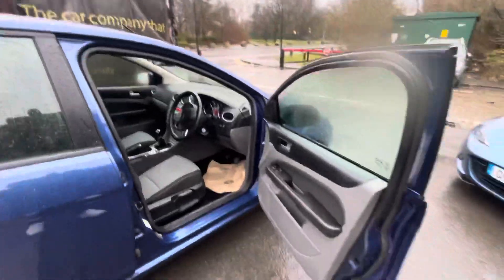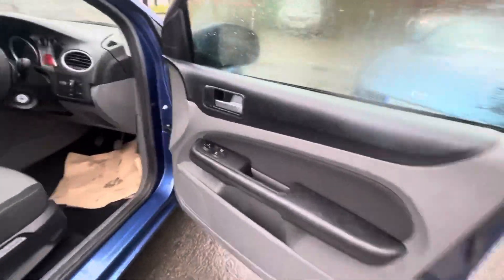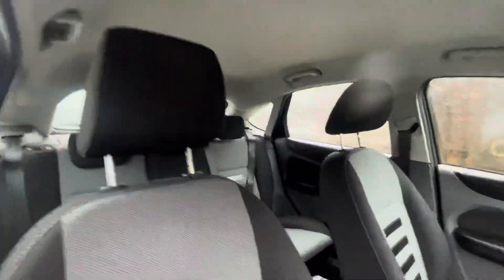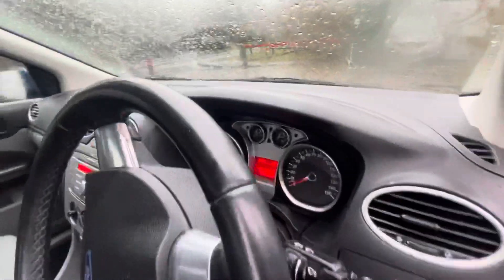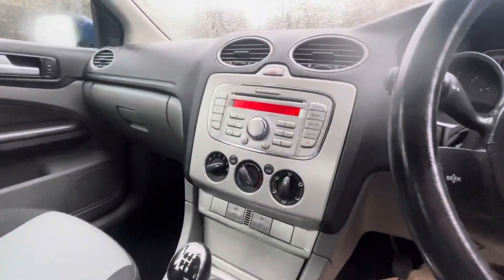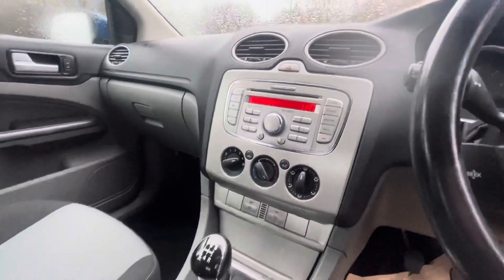It's just been fully valeted and fully shampooed, so the seats are looking absolutely lovely. 77,845 miles on the clock. Five speed gear shift, manual parking brake, climate control just there, and heated windscreen for the winter days as well, which is absolutely ideal.